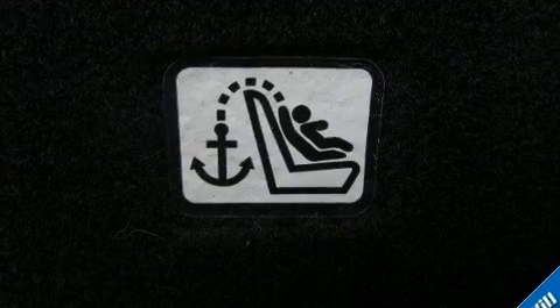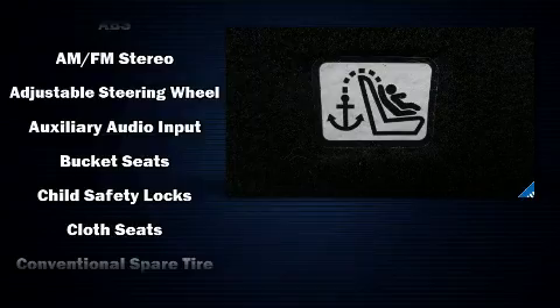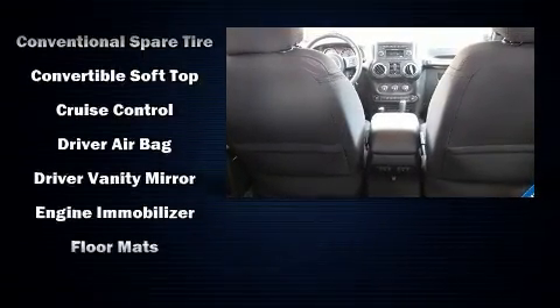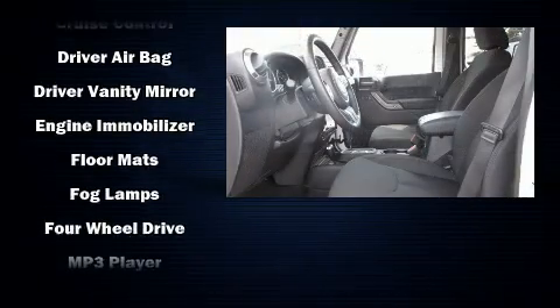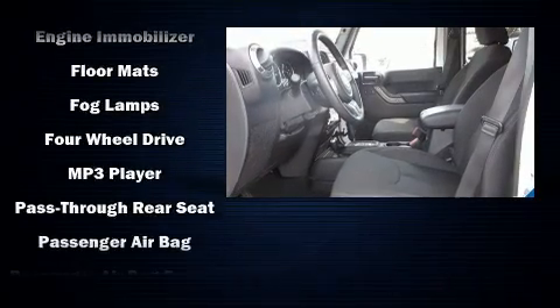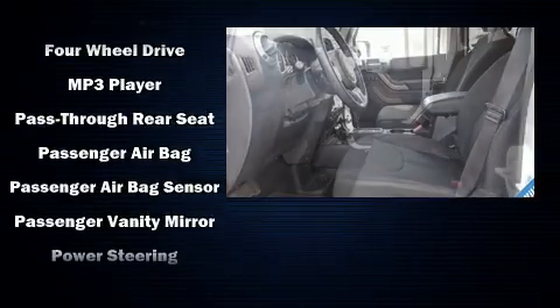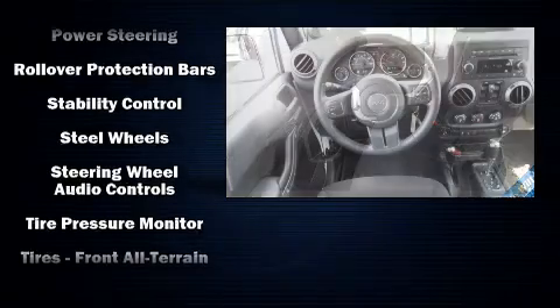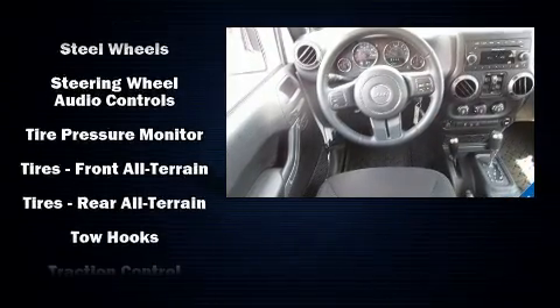A split folding rear seat is also included. Jeep prioritized safety and security with features such as dual front impact airbags, integrated rollover protection, traction control, ignition disabling, and four-wheel disc brakes with ABS.